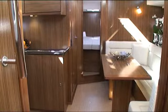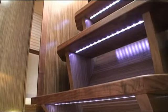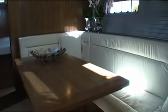Het interieur van de Deep Blue 46 is ruim en strak en beschikt over veel berg- en kastruimte. Voor het interieur kan worden gekozen uit drie houtsoorten waaronder walnoot, lichteiken en mahonie.